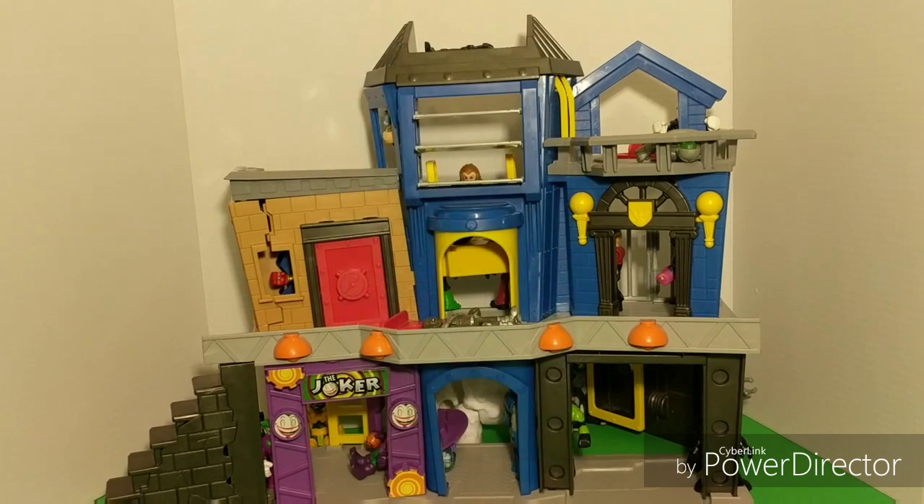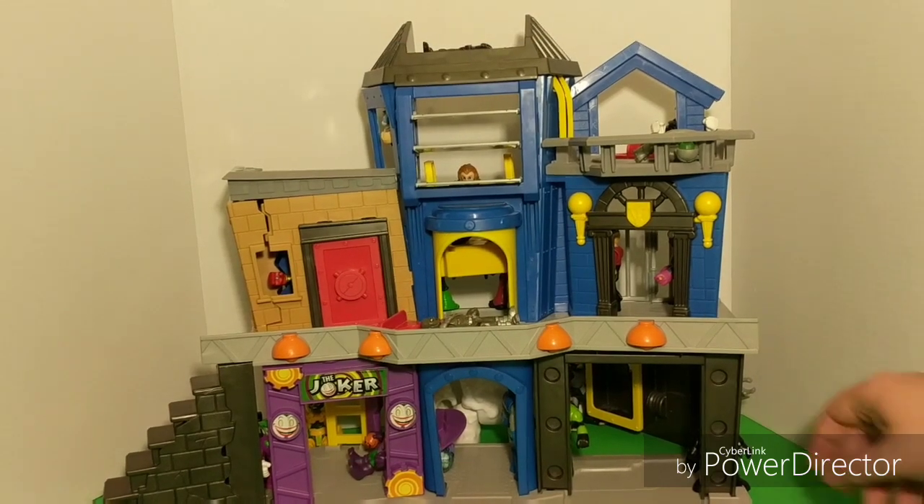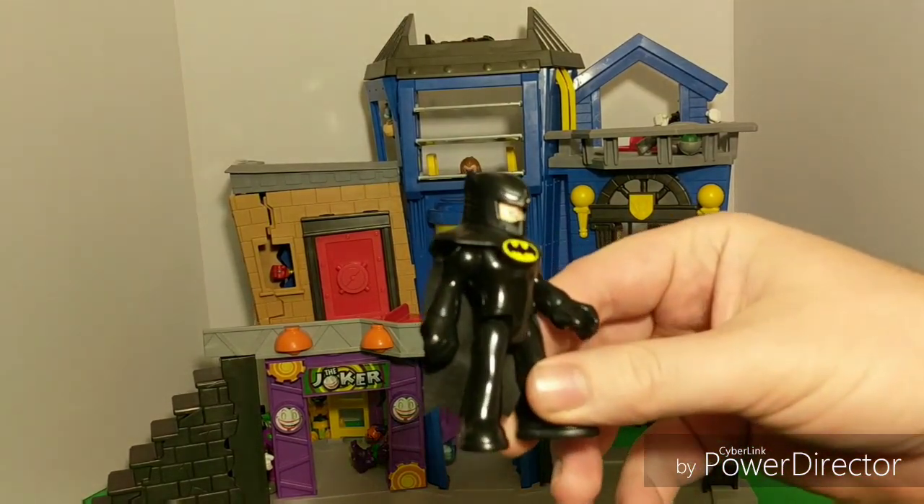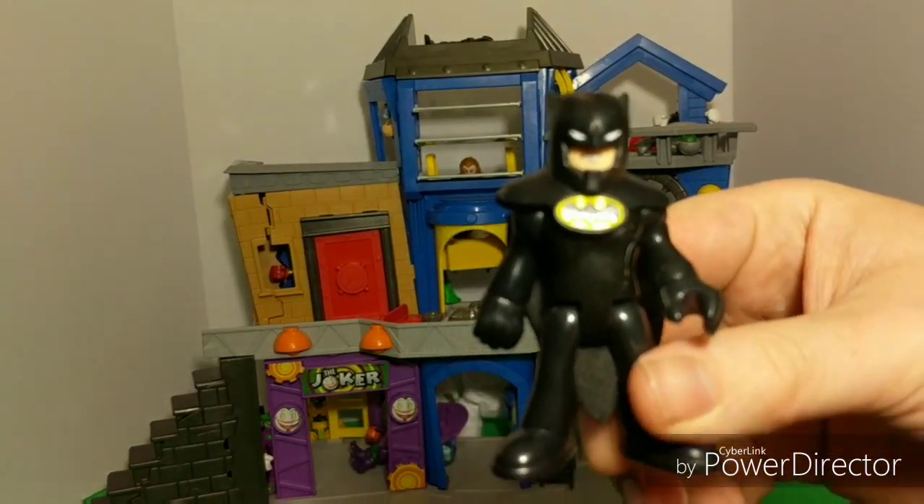Now, wait just a second. I thought we just got rid of Batman. Could that be another Batman? Do you see him? Take a good hard look. He's hard to find. But here he is, right behind this pillar. And he's got his cowl on.